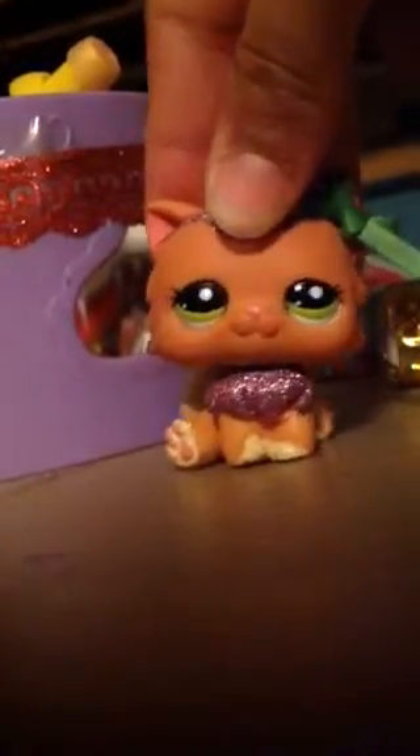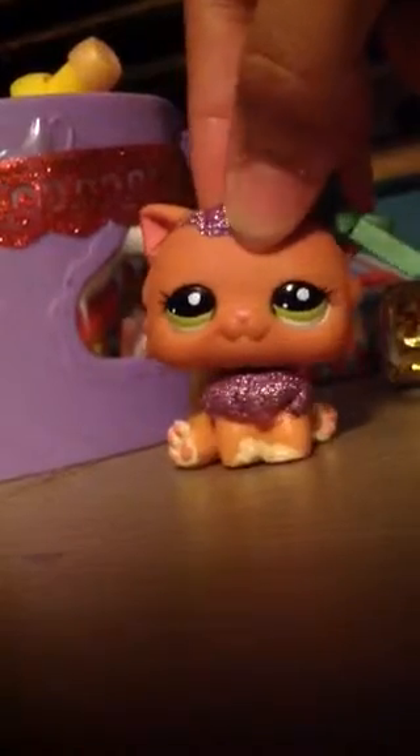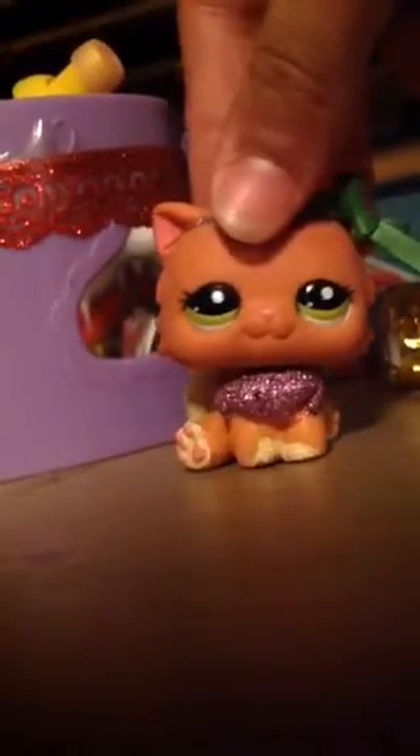Hi, it's me LPS Super Kitty, and yes, this is my first video. This is a trade offer for LPS lamb, so I'm going to show you the LPS that you can get.